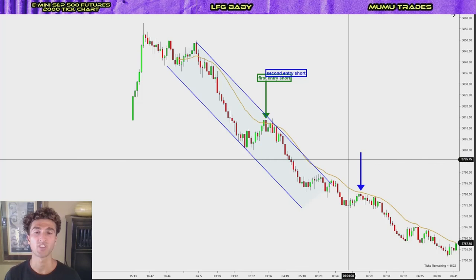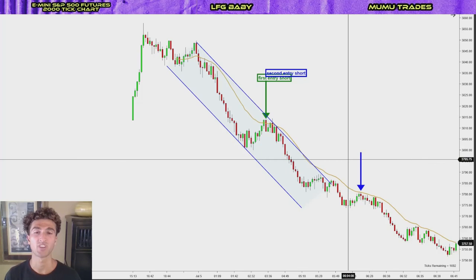And yeah, guys, as I said, today was just really a basic video to show you guys the premise of the two-legged pullback, second entry short, second entry long setups. We're going to have a lot more complex videos. All my previous videos are more complex than this, but I just want to see what you guys think of these simpler videos. So let me know in the comments. I hope you guys have a good one. Peace out.